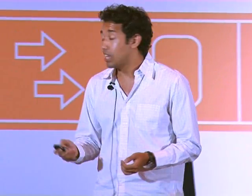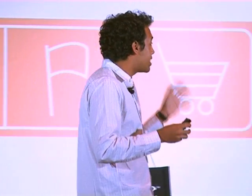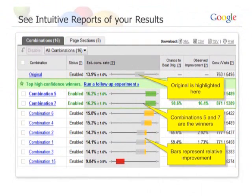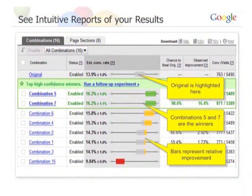The final step is reviewing your results. You don't have to be a statistician — it's built for absolutely everybody. One of my favorite analogies: if you can read a traffic light, you can read a Website Optimizer report. Green is good, yellow is undecided, red is bad. Website Optimizer shows you the original and how the different versions perform relative to it, so you can see which versions are the winning versions.